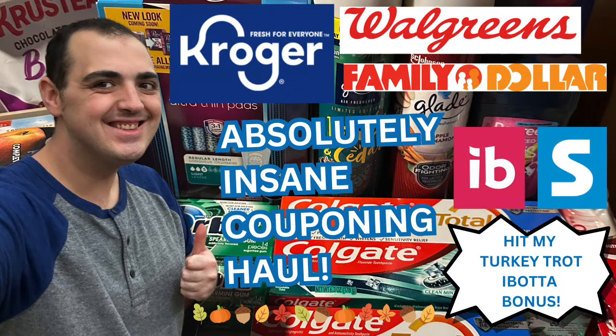Hi everyone and welcome to Ohio Valley Couponer! Today it is Saturday, November 9th, 2024. I'm coming at you guys with an absolutely insane couponing haul. I went for my ibotta Turkey Trot bonus — Turkey Trot Triumph or something like that — it was seven dollars if I did 20 rebates, which I was totally successful in hitting. I got some really great deals at Kroger, Walgreens, and Family Dollar.